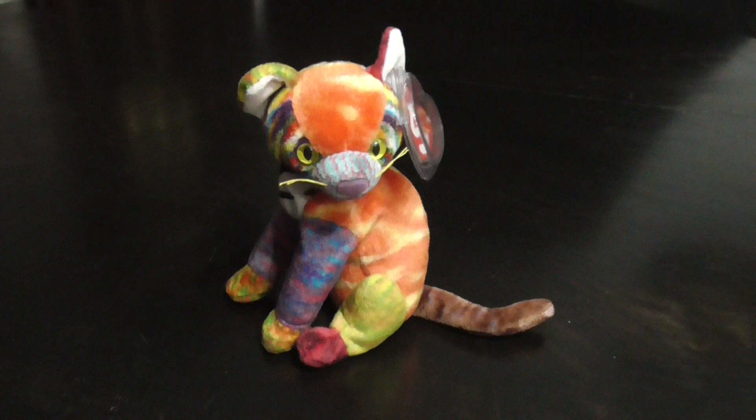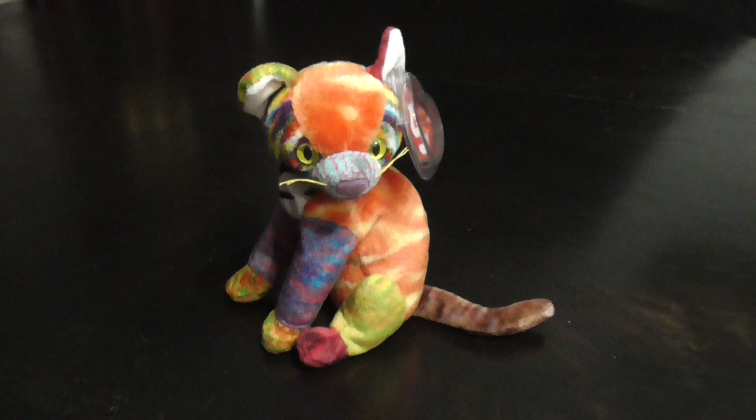Alright guys, that's the quick review on this TY Beanie Baby — Kaleidoscope the Cat plush from 2000. Alright guys, bye.